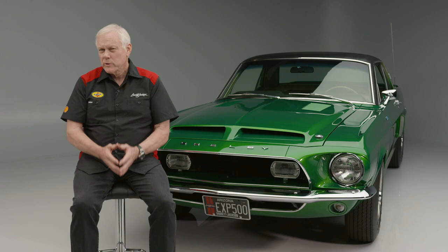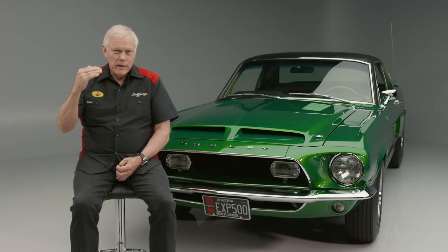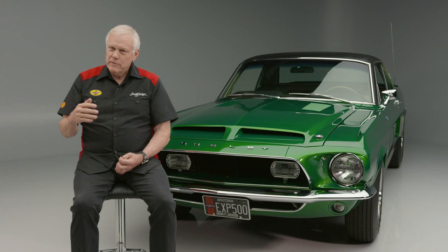This car was restored back in the early '90s off the memory of Fred Goodell, not off blueprints. Fred basically told them how to build the rear end, and that's the rear end that was under it when I bought it.